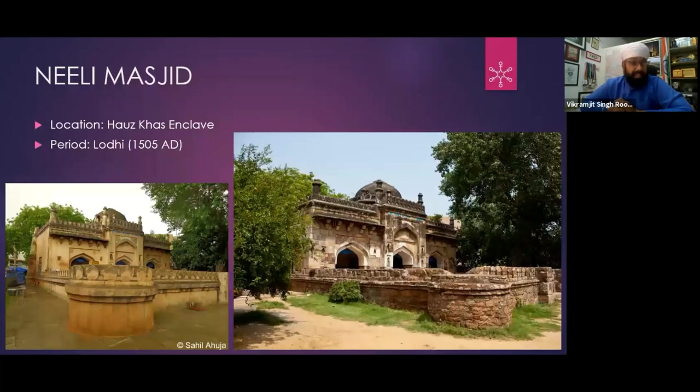In Delhi, there are only two mosques in which officially there is permission for prayers from ASI. One is this Neeli Masjid and the other is Shahi Sunehri Masjid, which I showed you in the Golden section.